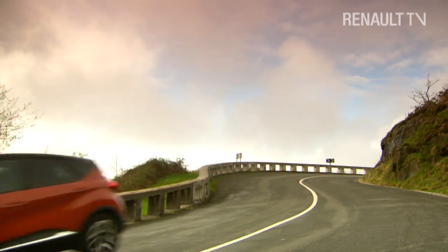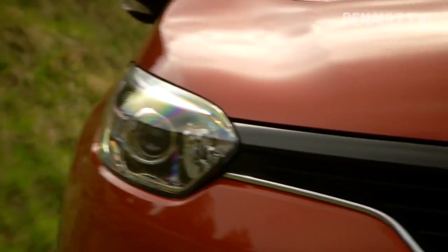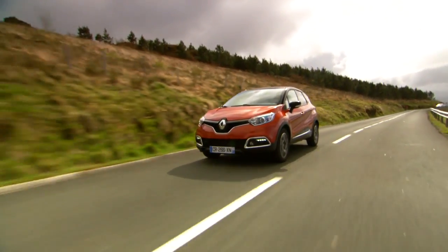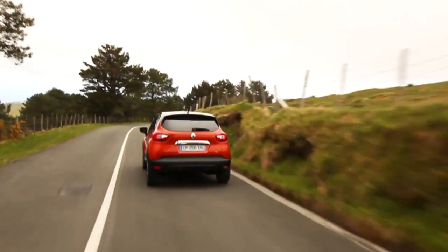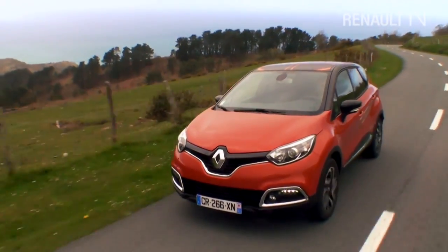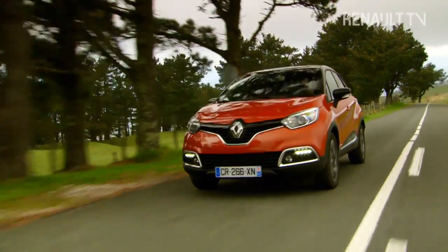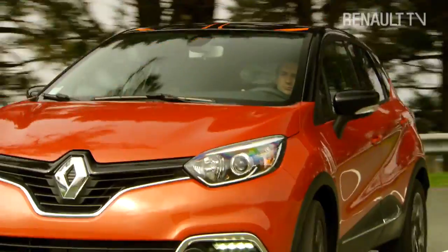An SUV needs to have a sense of adventure about it — to look powerful yet compact. Captur achieves that with clean, muscular bodywork bundled into a neat footprint measuring just 4.12 metres long, 1.77 metres wide and 1.57 metres high. A healthy ground clearance of 200 millimetres and large wheels which fill the arches add to its sporty stance, while user-friendly touches like the sill protection mouldings show Captur's been built for real life.